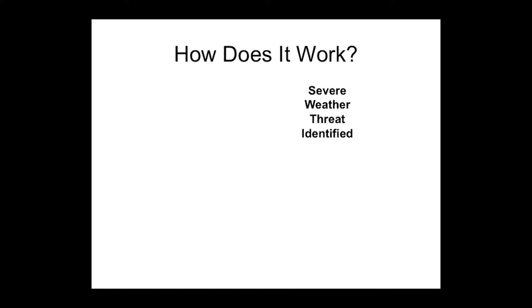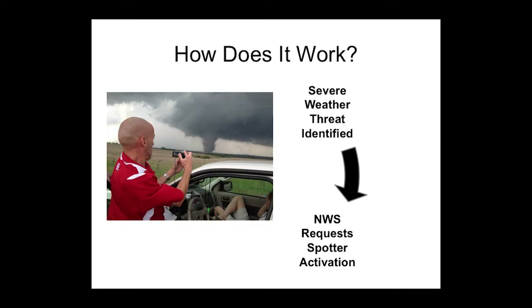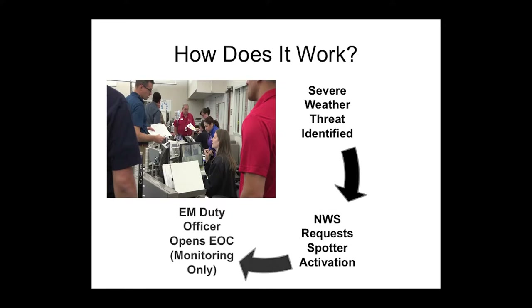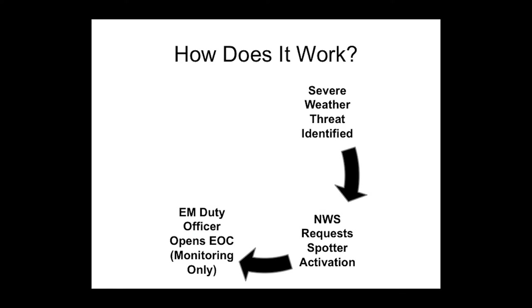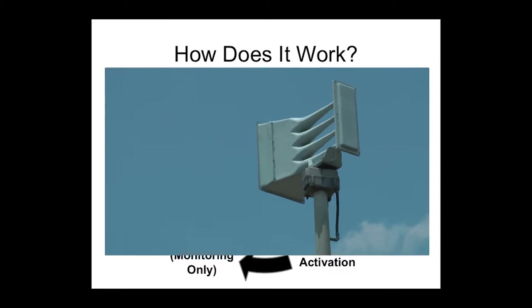Here's how the alert system works. A severe weather threat, such as a tornado or severe thunderstorm, is identified by NEXRAD weather radar from a distance. The National Weather Service requests storm spotter activation to verify the threat as it moves closer to our city and continues to monitor using both NEXRAD and CASA weather radars. The Fort Worth Emergency Management duty officer reports to the Emergency Operations Center and monitors the threat. If the situation warrants, the duty officer activates the Fort Worth warning systems.